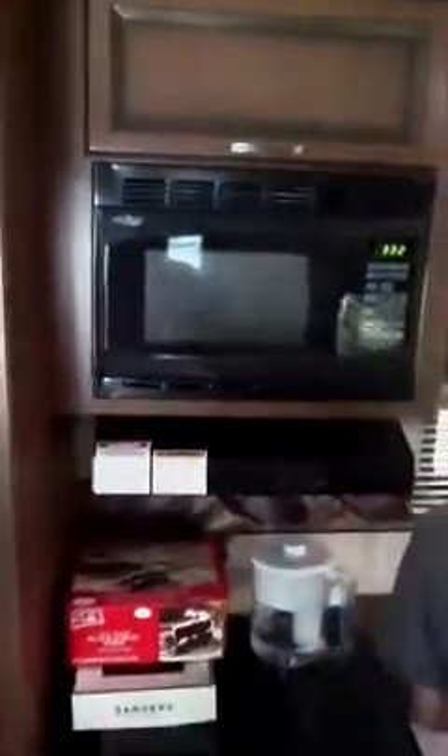Couldn't have asked for a better weekend for camping — 80 degrees and it's October 9th. We've got a full-size refrigerator and freezer, microwave, cooking stove, and oven.